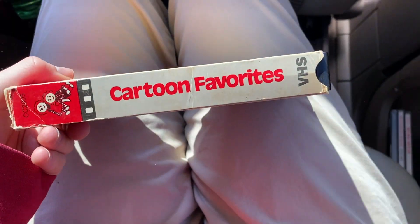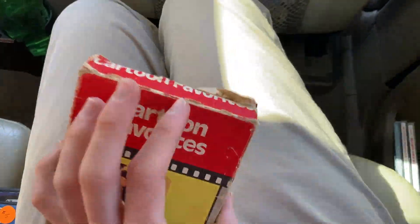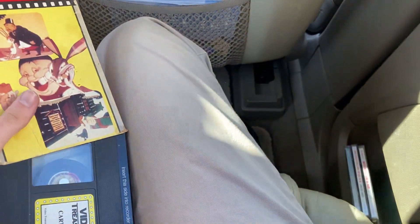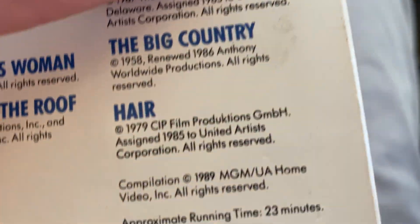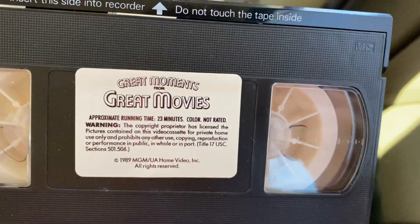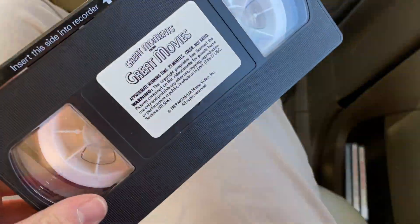The first VHS tape is a VHS Shredders one, and this one has the old logo. I do have a really bad cough so I won't talk as much in this video. This is an interesting release — it says MGM UA Home Video Inc. and Philip Morris Inc. This one is recorded in EP mode, as you can see right there, and it also has the Star Maker warning, which is strange. The MGM logo is not present either.